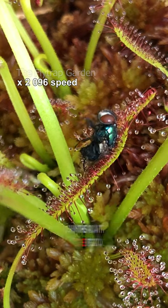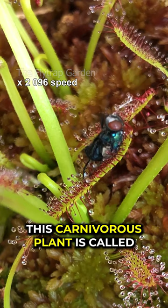In this video, you'll learn how this plant catches food. This carnivorous plant is called a sundew, and it's eating a fly right now. But how did it catch it?